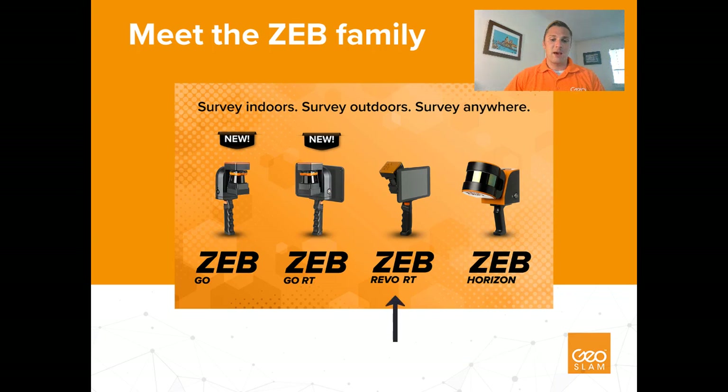To the left of that we have the Zeb Revo RT, which stands for real-time — our higher-end solution for indoor mapping that offers real-time viewing and processing capabilities. The two systems on the left are the newest additions: the Zeb Go and the Zeb Go RT. Similar to the Revo, these systems are optimized for indoor mapping but capture at lower hertz, resulting in a lower fidelity point cloud. However, the Zeb Go systems have the same robust SLAM processing, range, and overall accuracy as other members of our product family, and all at a lower price point.